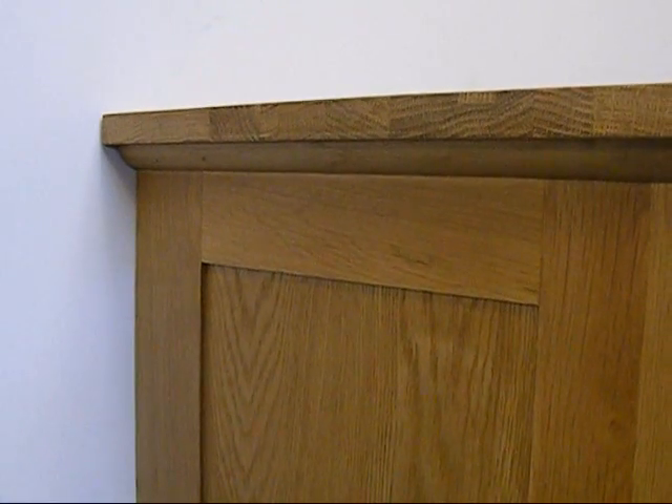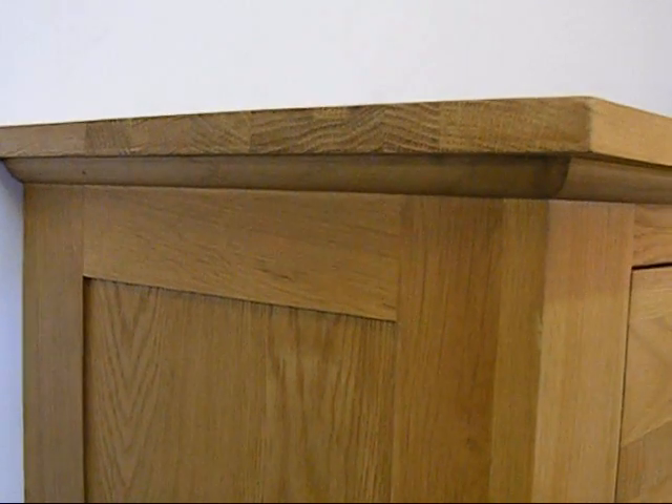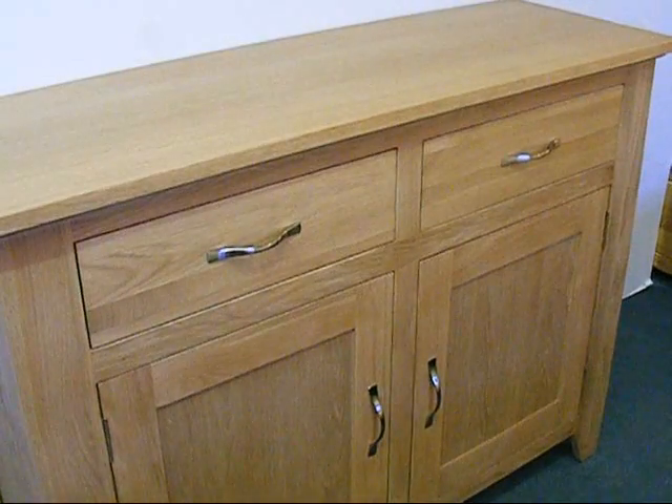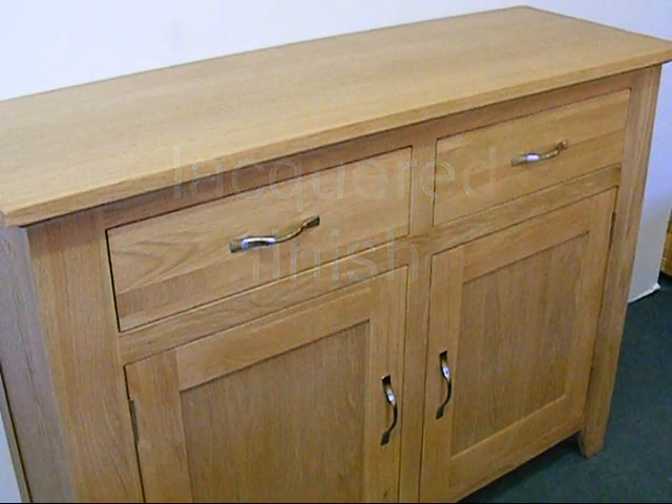The finishing touches to the Derwin range include decorative beading to the underside of cabinet tops and a durable low-gloss lacquer to protect and enhance the beauty of the wood.